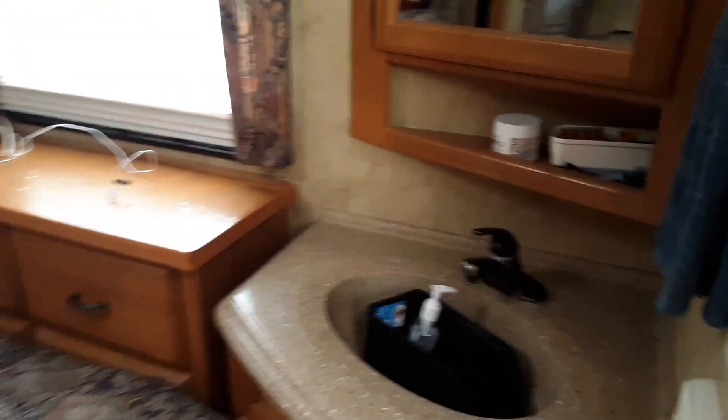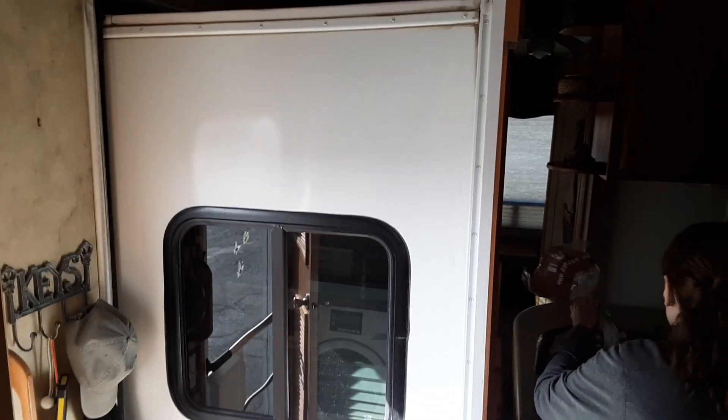Everything's riding great, everything's going good. Got a headwind so we're only getting about 9.5 miles per gallon — usually get about 13. That's what we got going on for today. We're in — let me get a picture of that — we are in Ely, Nevada.